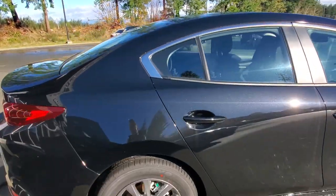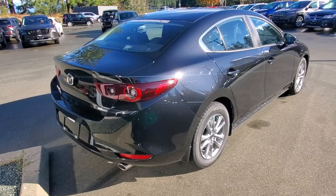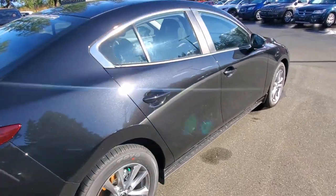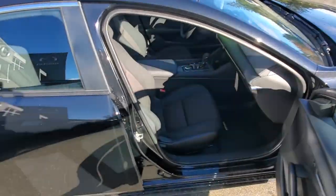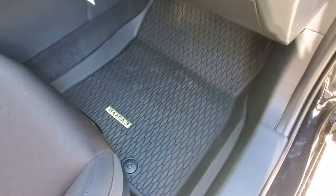The styling on this thing is really, really nice. Check out the wraparound tail light lenses off the back — you've got dual exhaust, and there's lots of room up front in the front passenger seat.